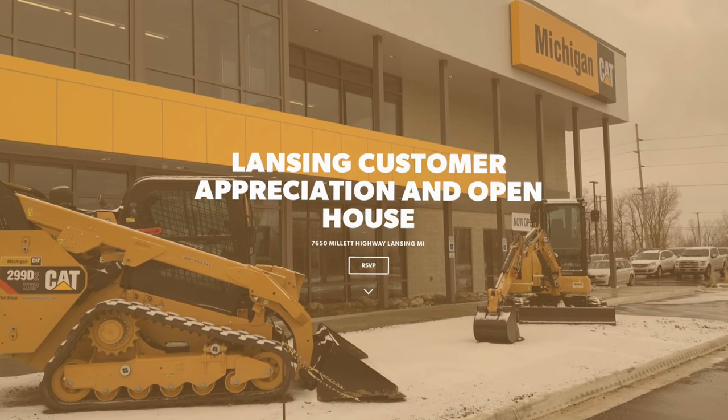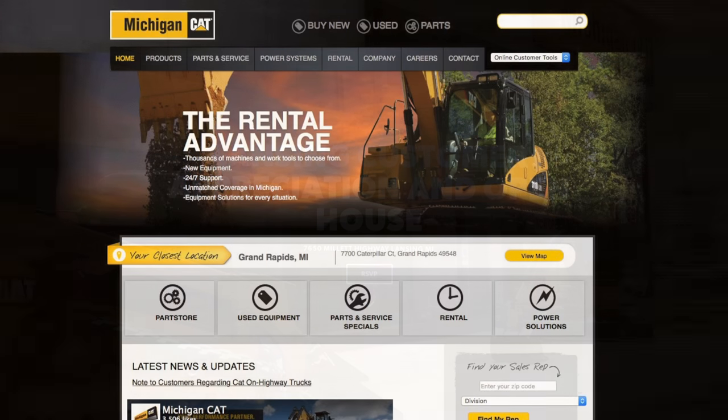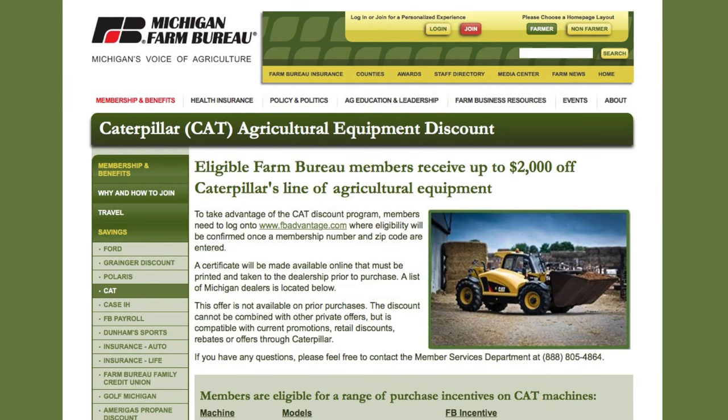Mark your calendar for April 13th as Michigan Cat holds an open house for the new Lansing facility. You can find a Michigan Cat location near you at michigancat.com and see the discounts available on Cat's ag equipment at michfb.com/mi/cat.